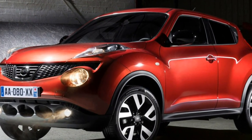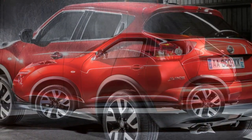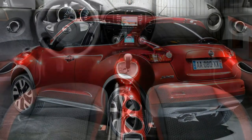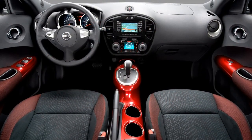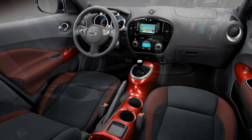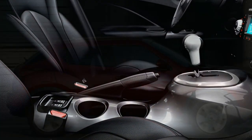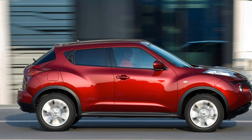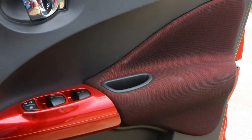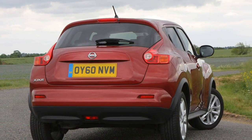Nissan started its crossover campaign in 2007 with the Qashqai, an SUV/hatchback combination, and quickly followed it up with the Nissan Juke — a sporty SUV/supermini. Offering eye-catching looks that set it apart from rivals, from the slightly dull Ford EcoSport and Vauxhall Mokka X to the more interesting Renault Captur and Peugeot 2008, the Juke has become a runaway success for Nissan, proving that the crossover class is very much not going away soon.